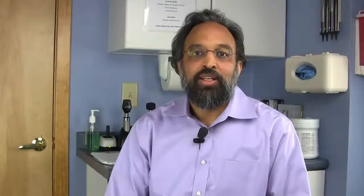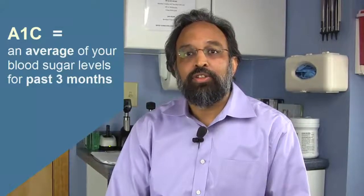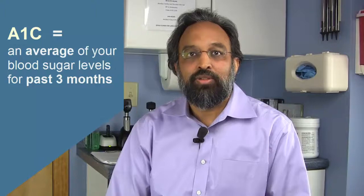What is the A1c? It's a test we use to help understand how your sugars have been for the last two to three months. At home, when you check your sugars, you might check them in the morning, before meals, or two hours after a meal. The A1c gives us an average of all of those numbers over the last three months.